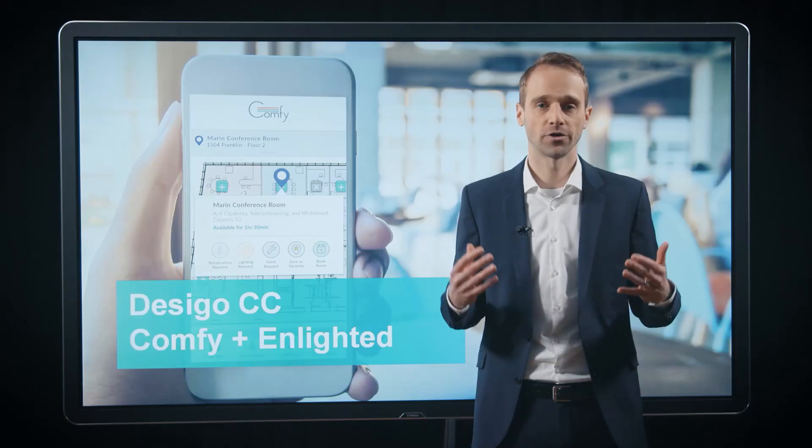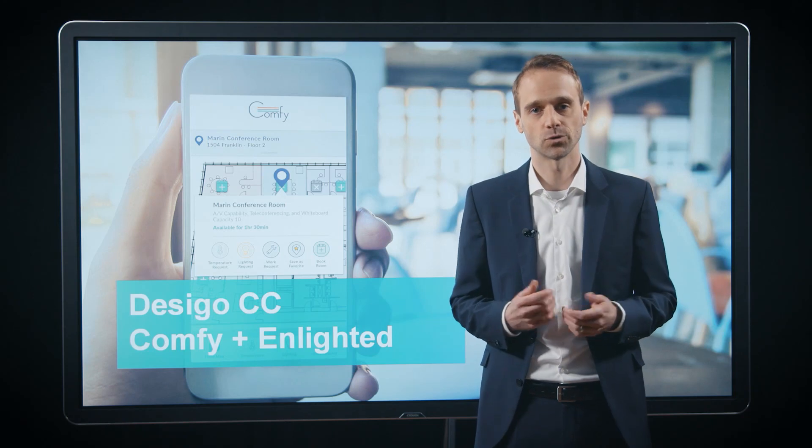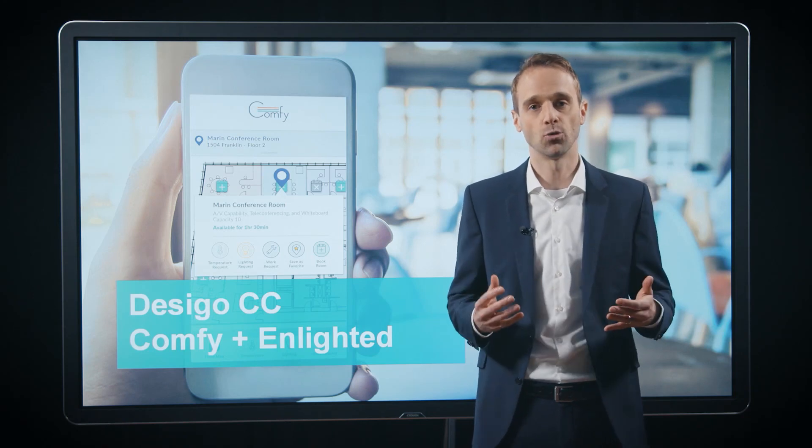So these were just two examples of innovations in how we simplify life of operators. But with the ZEGO CC, we of course also take care of the comfort and well-being of the tenants. And for that, we offer new integrations for Enlighted and for Comfy to allow the people to interact with the building in a new intuitive way.